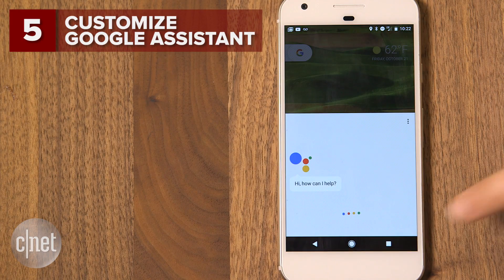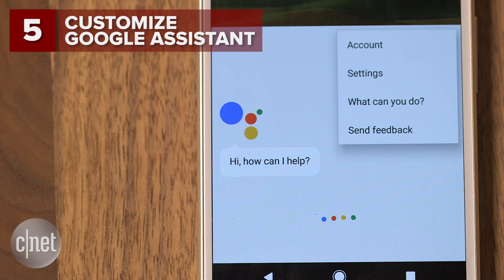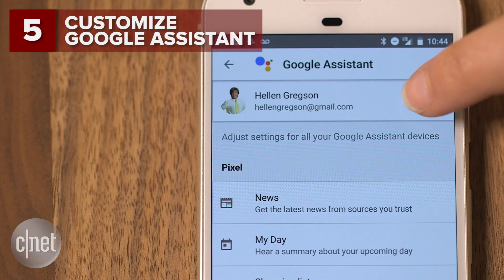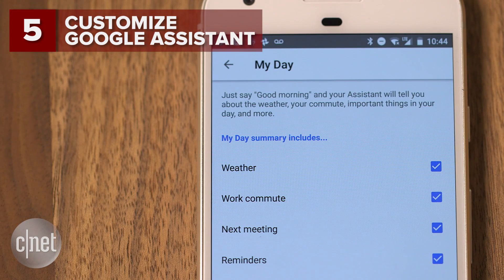Make Google Assistant work for you. Long press the home button to bring it up, then tap the menu button followed by settings. Customize the news provider, adjust your personal information, and get Google to play you exactly what you want in your daily agenda.